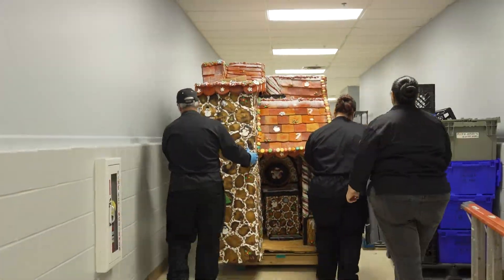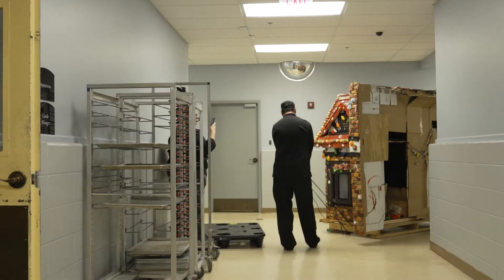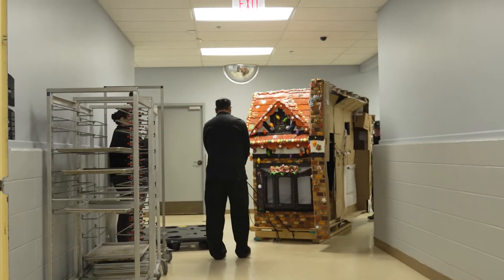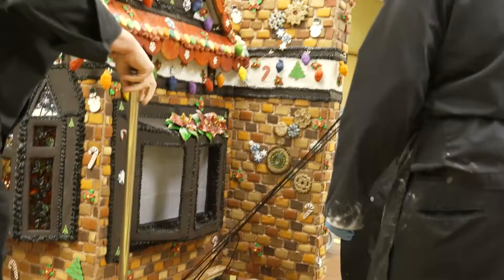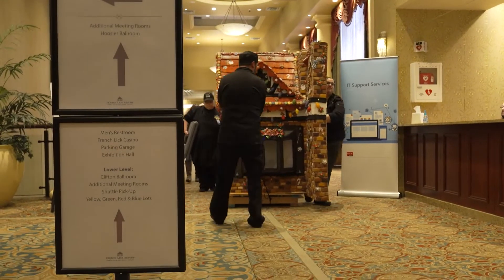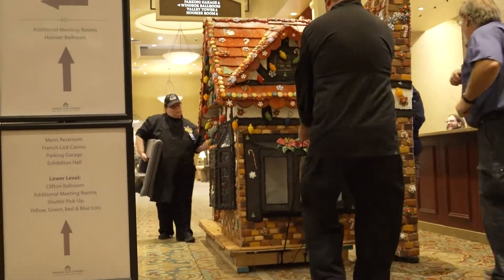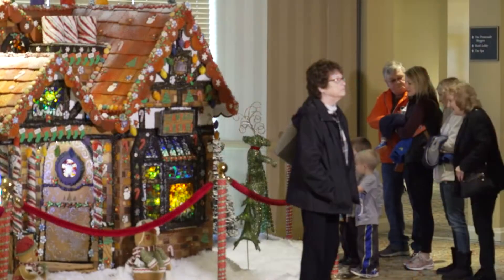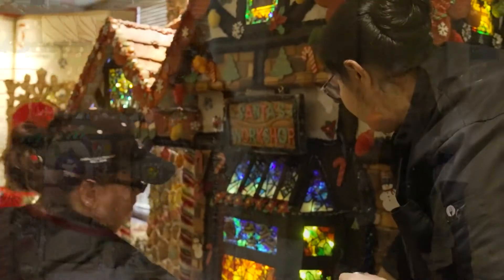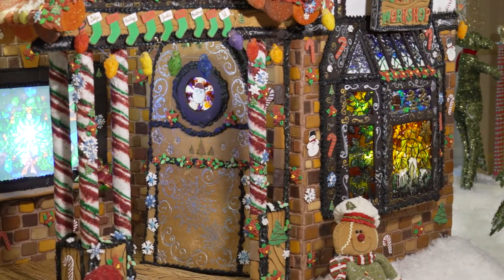So imagine moving this elaborate creation down long hotel hallways, around corners, in and out of elevators, and up two floors to Santa Land. It was no small task. But once in place, it didn't take long for the scent of gingerbread to draw a crowd as busy elves did last-minute touch-ups. I rate this house so far as the best thing that we've ever done.